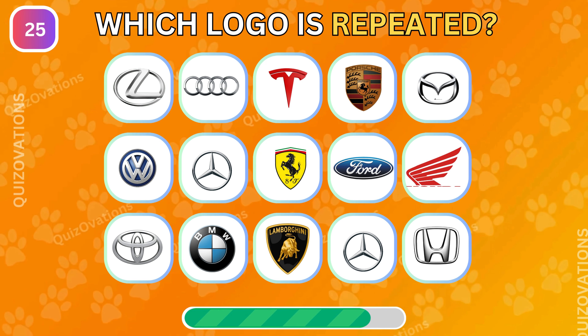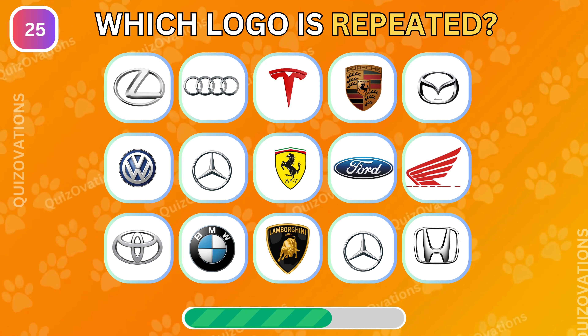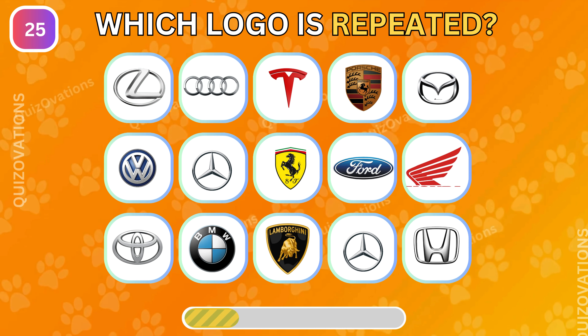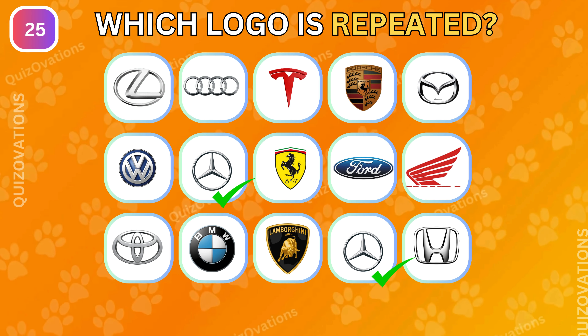Can you tell which logo is repeated? The Mercedes logo is repeated.